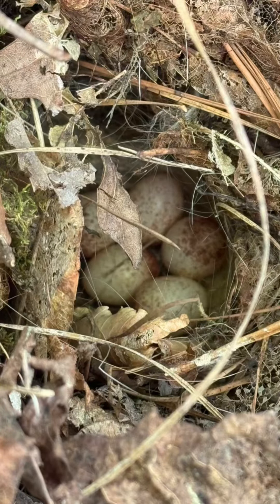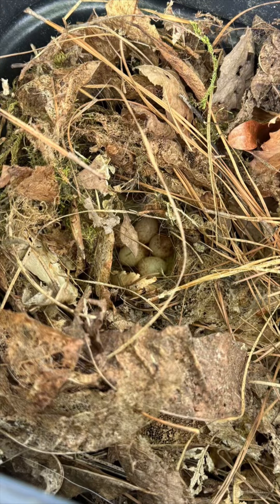This is what I found in the deer feed — some eggs, some bird eggs. My guess is a Carolina wren, but I'm really not sure. I'm going to keep an eye on them though.